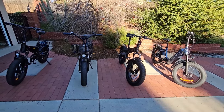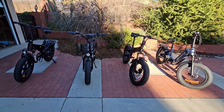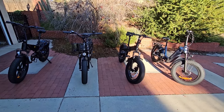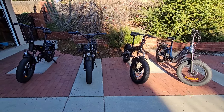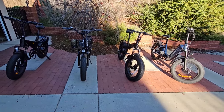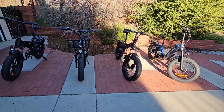I'm not the biggest fan of fat tire bikes, mainly because they feel more like scooters with pedals attached than bicycles with a little motor. They're so heavy and the rolling resistance from the fat tires is so big that you really can't add too much by pedaling.